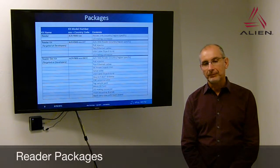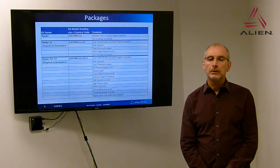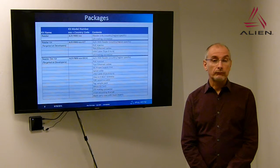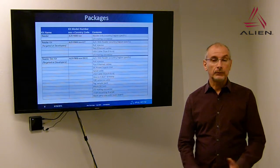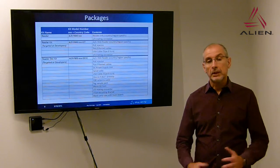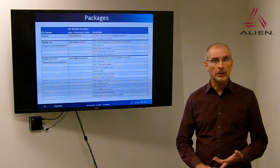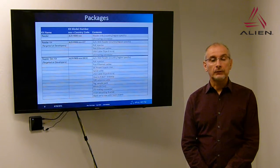The F800 is provided in three versions. First, a Reader Only configuration, intended for customers with large installations who already have a PoE infrastructure in place. Second, the Reader Kit, which adds a PoE injector and a couple of cables — normally what our customers would purchase. Third, the Dev Kit, which is the full development kit provided in a large black case, including an antenna, antenna cables, SD cards, tags, a PoE injector, and a DC supply, so customers can experiment with both power sources.